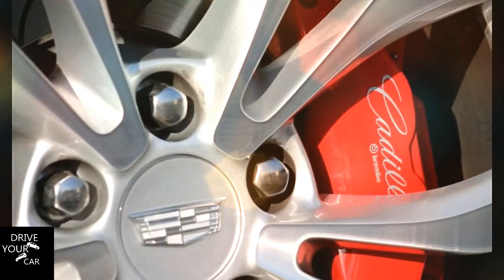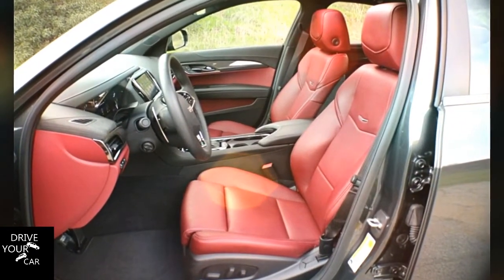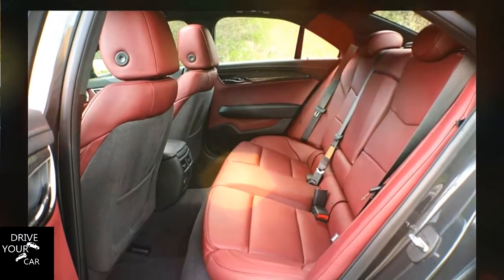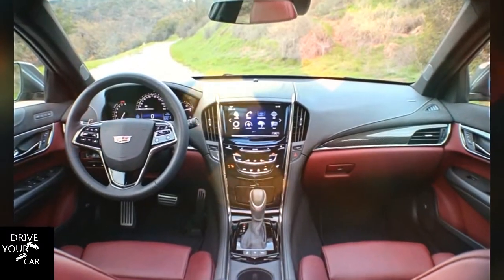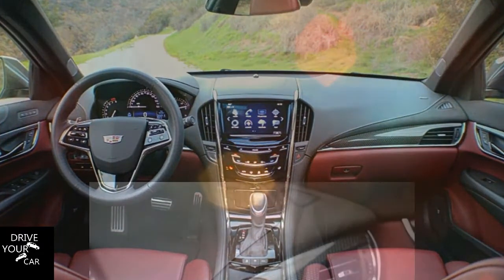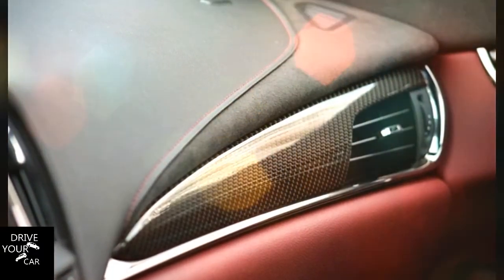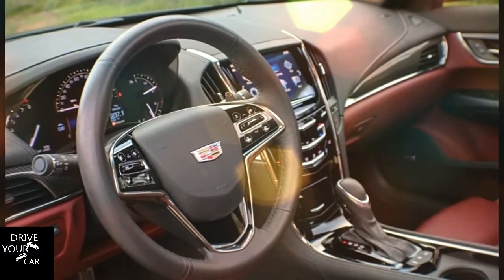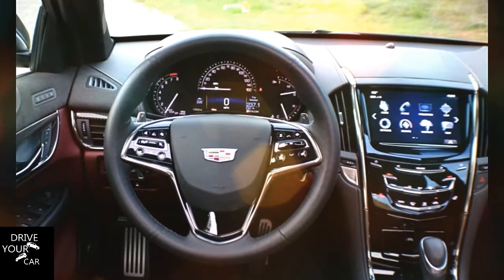Since we first tested a 2013 ATS 3.6 sedan with its six-speed automatic transmission, both its 3.6L V6 and the gearbox have been replaced. With 335 horsepower at 6800 rpm and 285 pound-feet of torque at 5300 rpm, the new 3.6L makes 14 hp and 10 pound-feet of torque more than its similarly sized predecessor. And with eight speeds rather than six, the new transmission in theory should be able to make the most of its enhanced output.